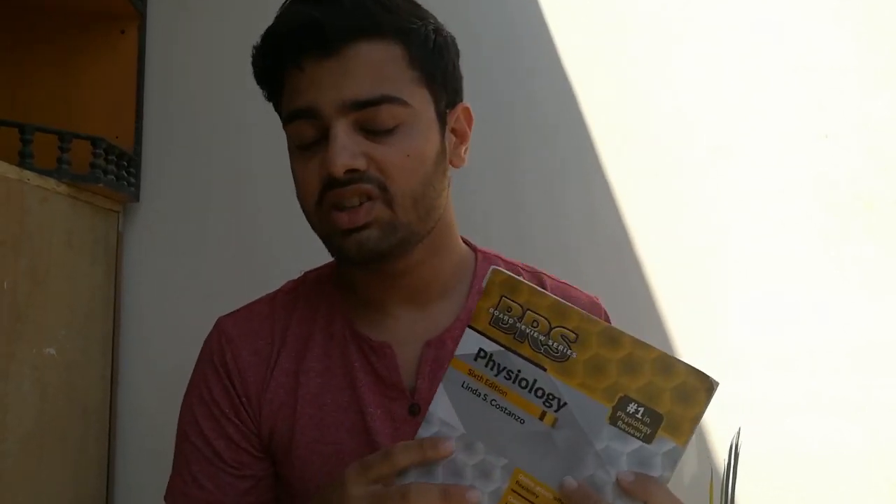Coming to another review book, we have BRS — from the Board Review Series — Physiology, written by Linda S. Costanzo. The author is the same one who wrote the Costanzo big book. I really like this book because if you want to use the Costanzo big book and mix it with this short review book, everything is written in point form. Many students giving USMLE Step 1 recommend using this book because it's short, and you can combine it with Costanzo, which explains the concepts well. For Step 1, I'll be using this BRS book.